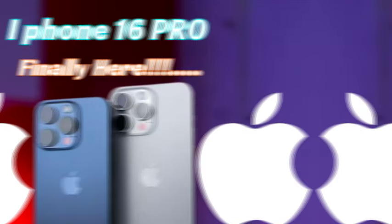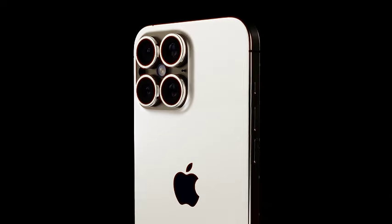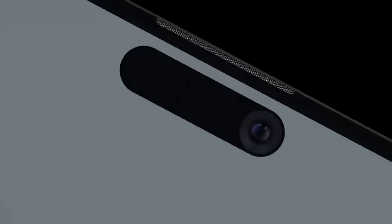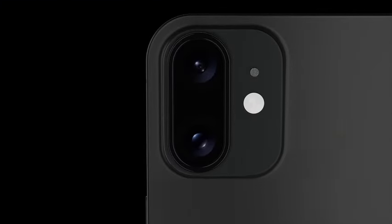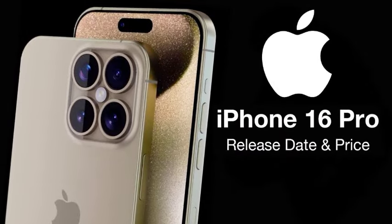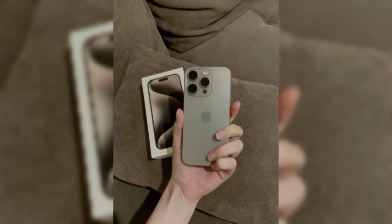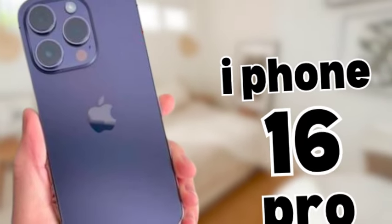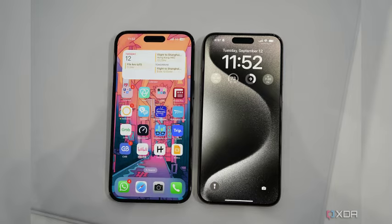Claims from Weibo user Digital Chat Station, as reported by MacRumors, suggest that the iPhone 16 Pro's main camera could feature a larger image sensor measuring 1/1.14 inches. This would be a significant increase from the 1/1.28-inch sensor found on the iPhone 15 Pro and Pro Max. A larger sensor captures more light and image information, resulting in better details, dynamic range, and improved low-light performance. Leaker Majin BU posted leaked cases showing a larger cutout for the camera island, supporting the possibility of larger camera sensors.